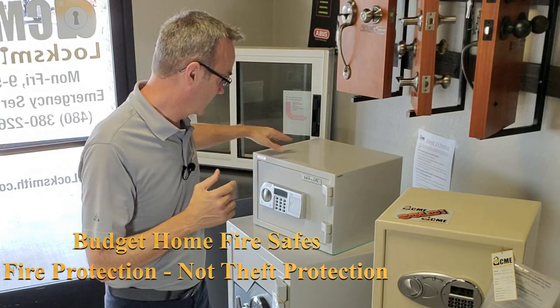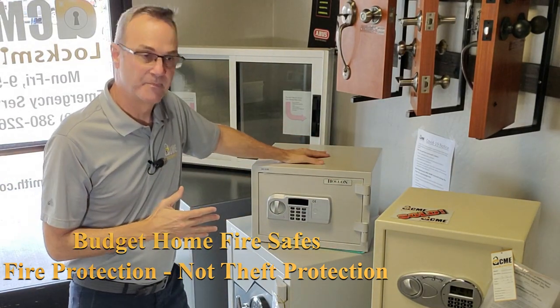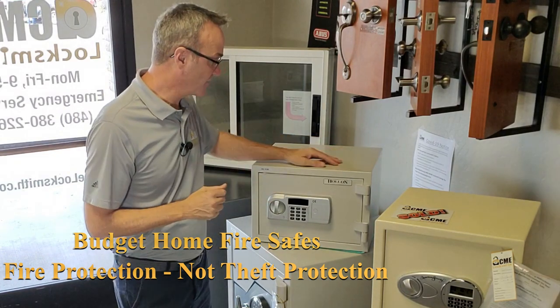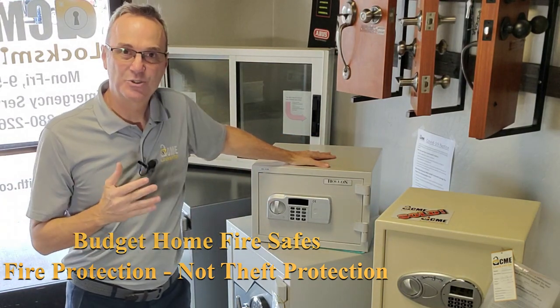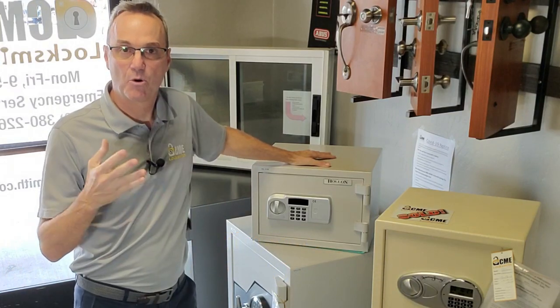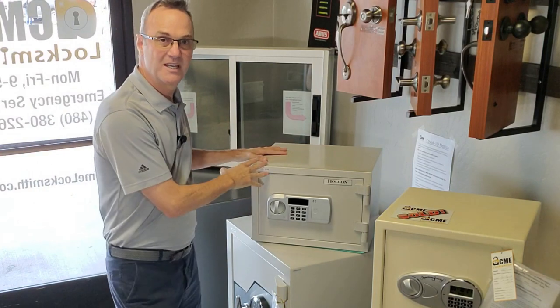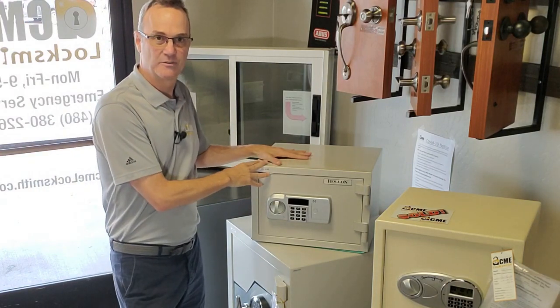If you want to go to the next level — maybe you're looking to add a fire rating — then you're going to want a home safe. These are not high-end security safes, but these safes by Holland do come with a two-hour fire rating. So if you're looking to protect important paperwork and you're worried about a home fire, a little home safe could be perfect for you.